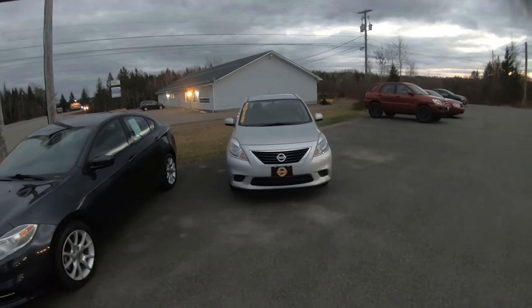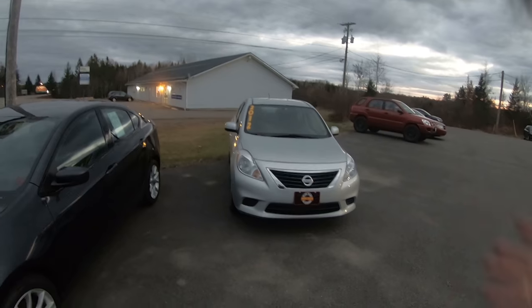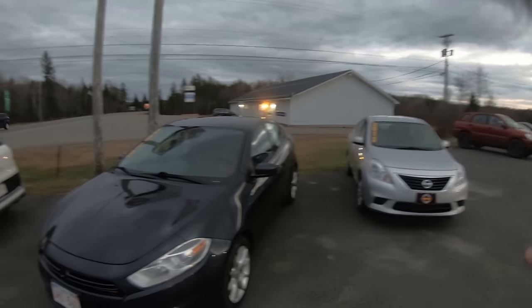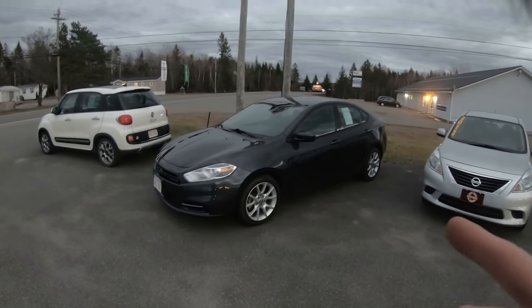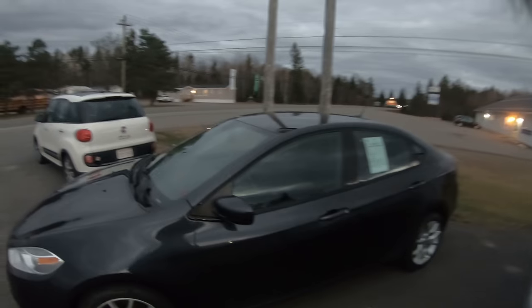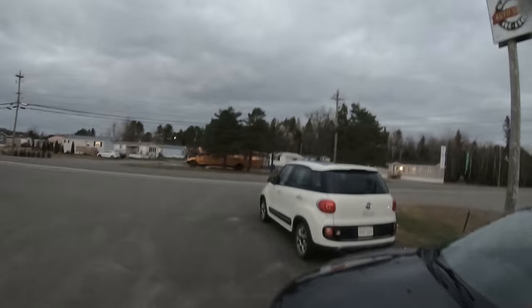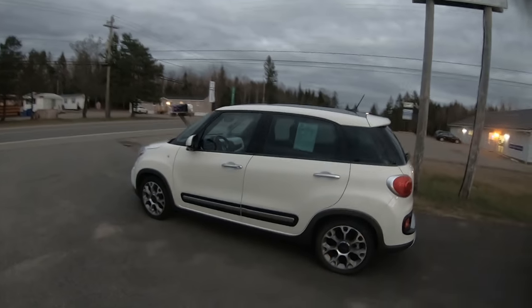Let's take a look. 2012 Nissan Versa — fully loaded, S model, comes with power windows, door locks, cruise, tilt, air, 131,000 kilometers. We've got the 2013 Dodge Dart — again fully loaded, automatic, air, cruise, tilt, 139,000 kilometers. Of course we've got the Fiat 500 L, 2014, only 44,000 kilometers.